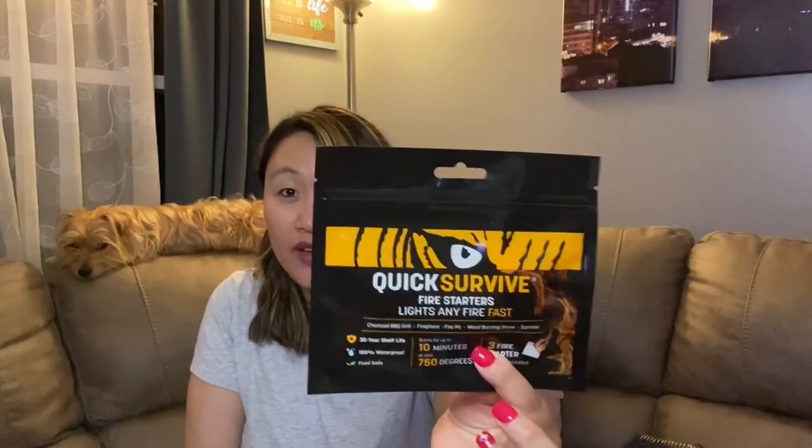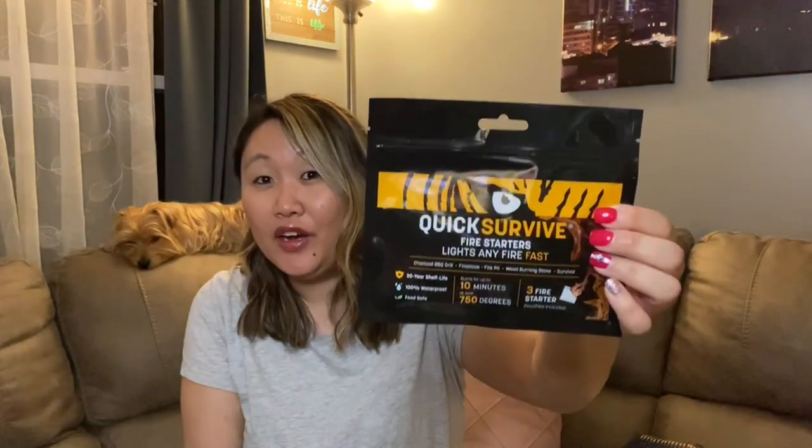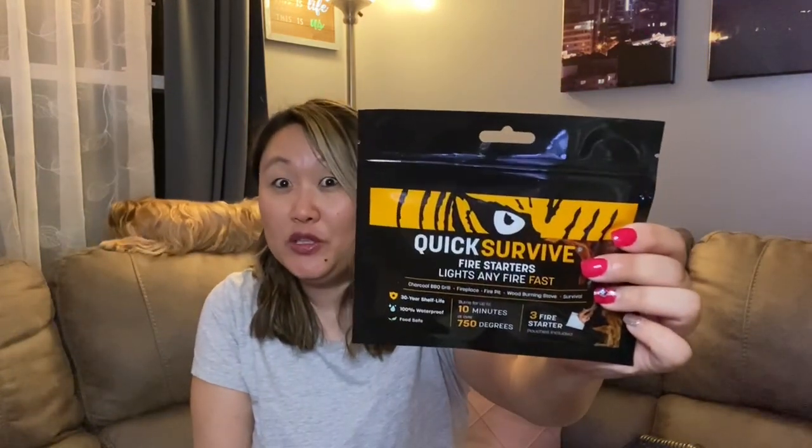First, I'm going to start with this Quick Survive fire starter — this is awesome to find at Dollar Tree for just a dollar. You can use it for charcoal barbecue grills, fireplaces, fire pits, wood-burning stoves, or survival kits. It has a 30-year shelf life, is 100% waterproof, burns for up to 10 minutes, and reaches over 750 degrees. I've never seen this there before — such a cool find.